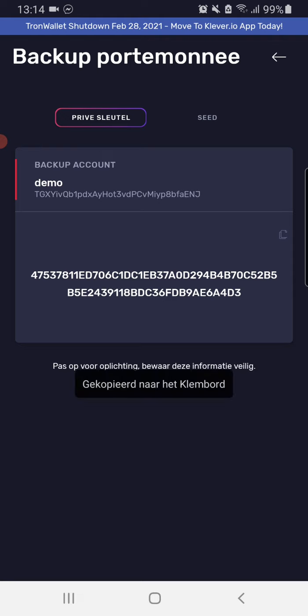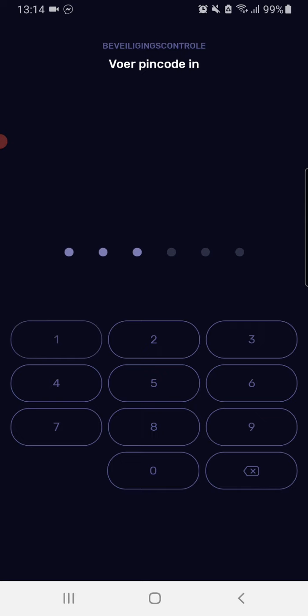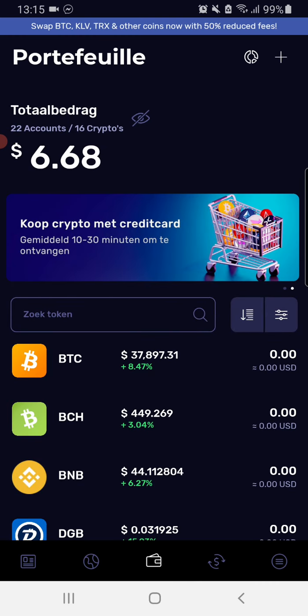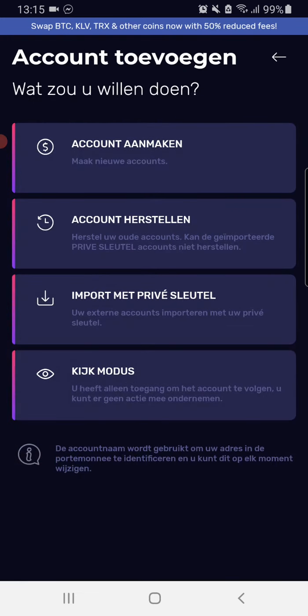Then we close it and go to Klaver wallet. We're going to enter the code again. We're going to press the plus in the top right corner, then we're going to import with private key — that's the third one. It's selected now, and we press enter.